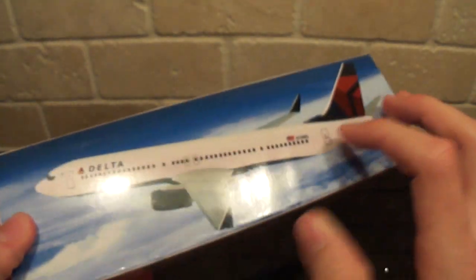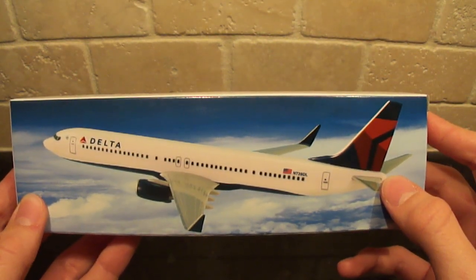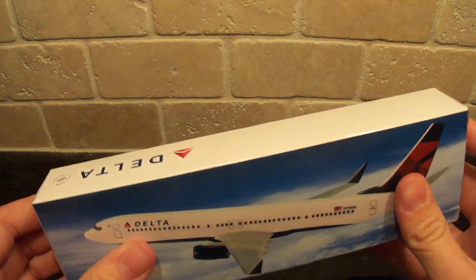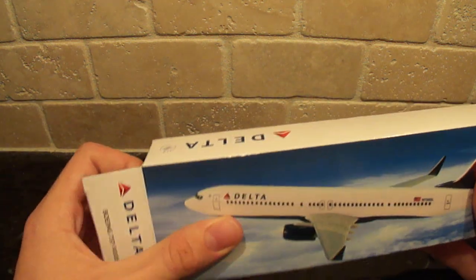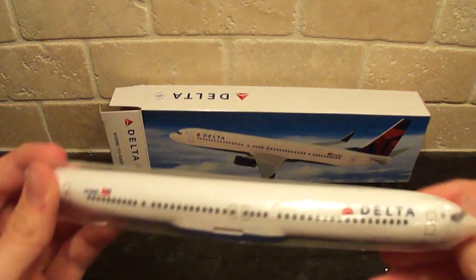This model I was really excited to get because now I have one of each of Delta's paint schemes. Since their original was retired in 1997, I have the In-Flight 500 Delta 67-300 1-500 scale to do an unboxing of as well. So I'm looking forward to that.